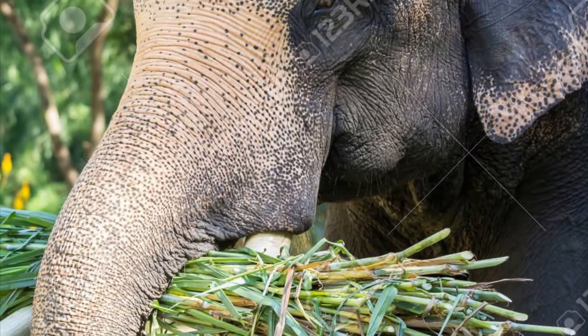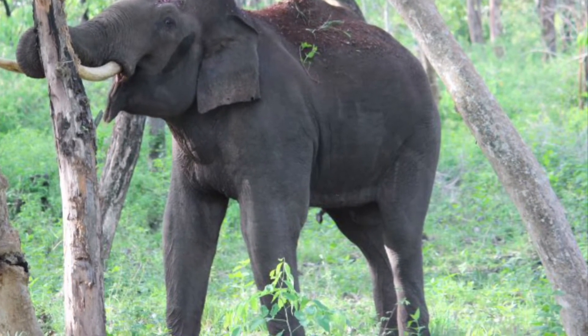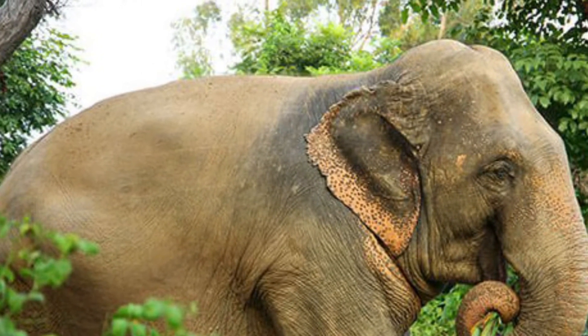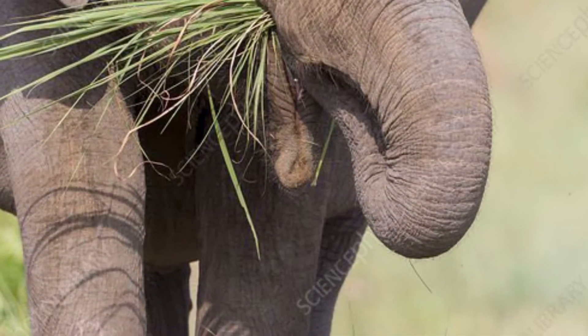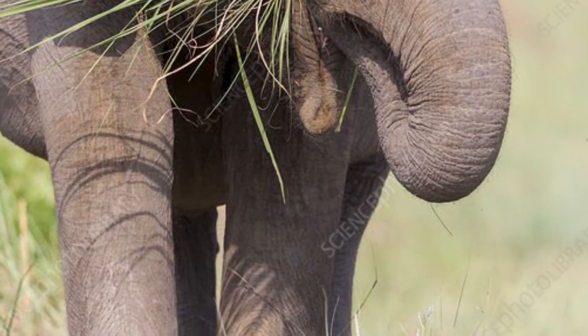In the wild, elephants eat grass, tree bark, branches, leaves, roots, and fruit. An elephant can consume up to 300 pounds of food each day, and they eat for up to 14 hours a day. They have to eat this much because they're only able to digest a very small portion of their food.